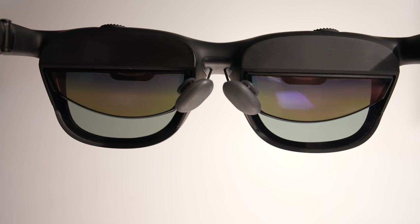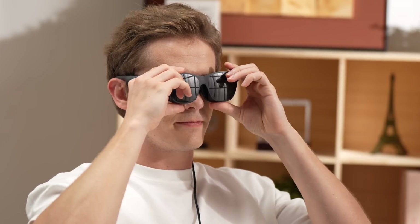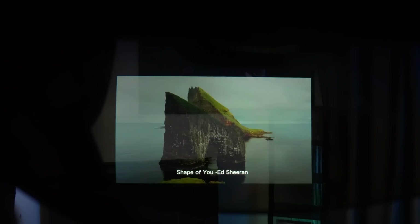Due to the physical design of the glasses, you may notice some real-world reflections at the bottom of the lenses while using them. However, the Xreal Air 2 Pro includes a detachable light shield, which, when attached, provides a more immersive experience by reducing these reflections.